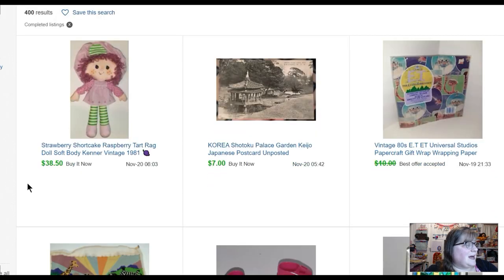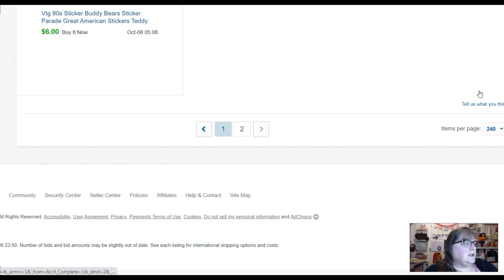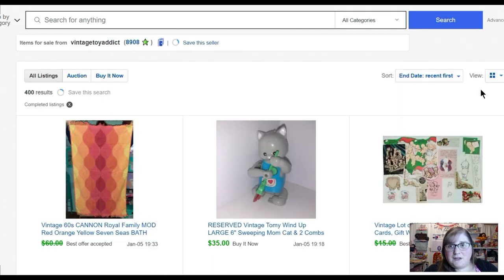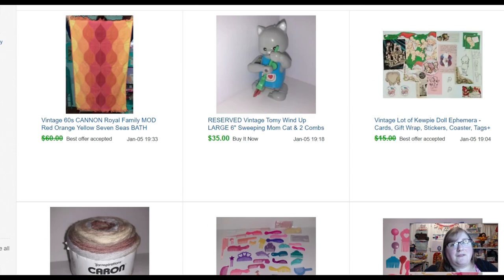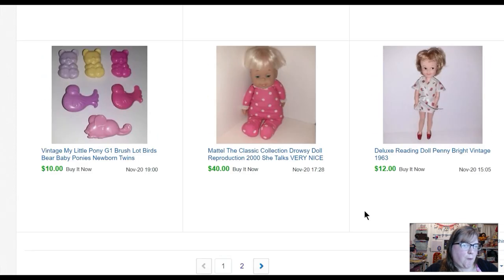ET wrapping paper sold for nine dollars. A postcard that sold for seven. Strawberry Shortcake Raspberry Tart rag doll sold for thirty-eight fifty — I did pay up for her because I bought a lot on Facebook Marketplace and knew I could resell. Probably only made about fifteen dollars profit off of that, but I bought five dolls, and a couple I was able to trade out for better condition ones because they were like brand new. This Penny Bright doll — these dolls look like they would go with Tammy dolls but they're not made by Ideal like Tammy is.